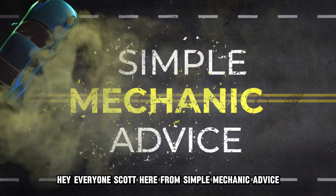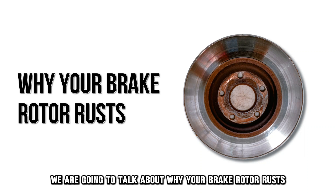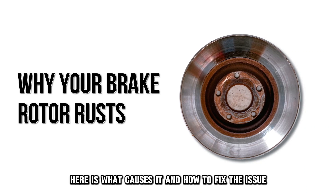Hey everyone, Scott here from Simple Mechanic Advice. Today we are going to talk about why your brake rotor rusts and the prevention tips. Here's what causes it and how to fix the issue.